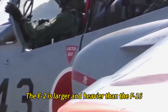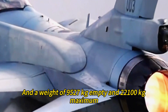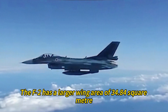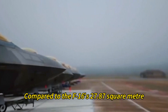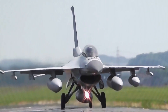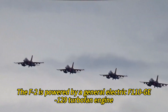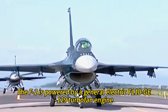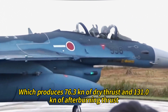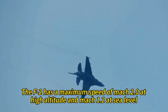The F-2 is larger and heavier than the F-16, with a length of 15.52 m, a wingspan of 11.13 m, and a weight of 9,527 kg empty and 22,100 kg maximum. The F-2 has a larger wing area of 34.84 m², compared to the F-16's 27.87 m², which gives it better payload and maneuverability in proportion to its thrust. The F-2 also has a longer and wider nose to accommodate a more powerful active electronically scanned array radar, and is powered by a General Electric F110-GE-129 turbofan engine producing 76.3 kN of dry thrust and 131 kN of afterburning thrust.